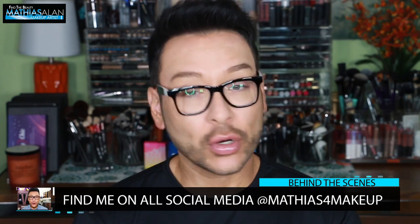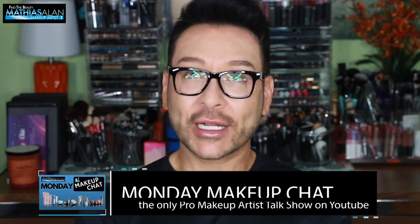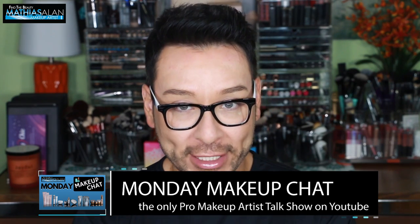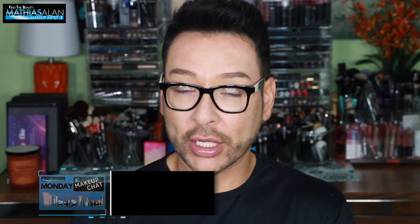Now for those of you guys who are loyal subscribers, you might have seen my Monday Makeup Chat where I sat down with internationally acclaimed beauty photographer Kate Satmari and she and I discussed how to break into the business and work as a successful beauty makeup artist.